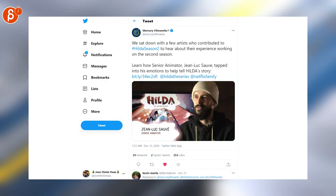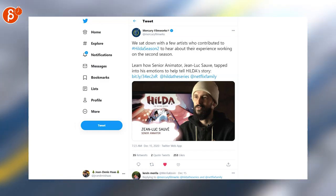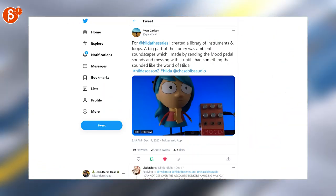Let's switch over to Hilda with a profile by 2nm Jean-Luc, who has helped out on Hilda. I love this show. And speaking of which, here's a cool library of instruments and loops that Ryan has created for the Hilda series.